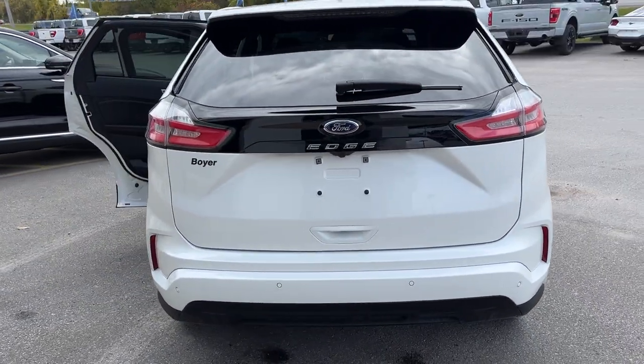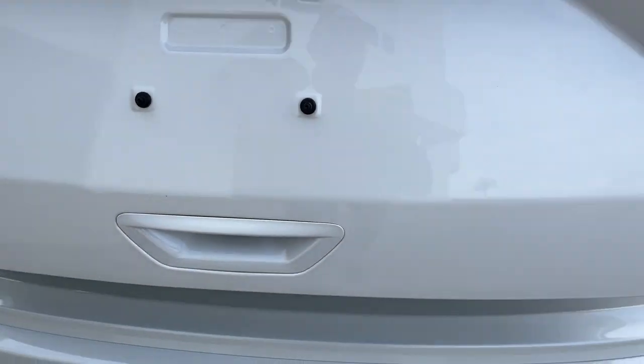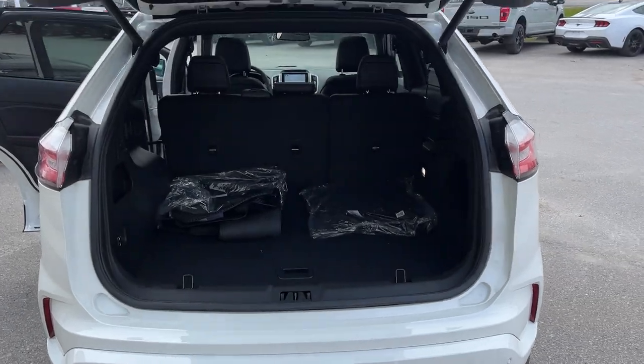Coming around to the back, you do have reverse parking sensors and your reverse camera, and this is a power tailgate that you can open from the back. You can also open and close it from the key fob or inside the vehicle.